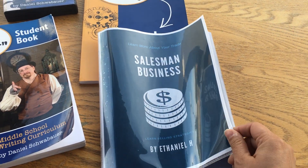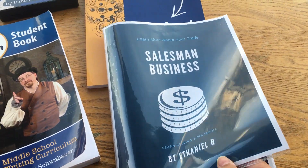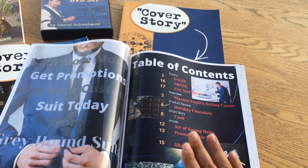At the end of the year you compile all of those writing assignments and create your own magazine, which is really fun. This is the magazine he produced. He used Canva, which is a free program, to do the layout for each page.